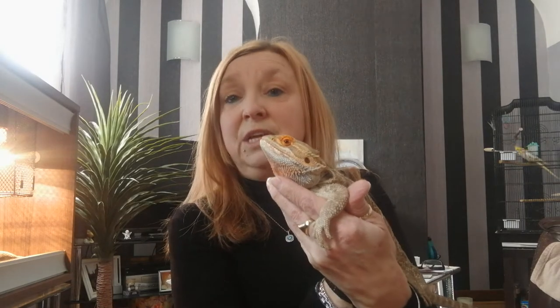So Bernie would live in a vivarium. He would have to have all the correct lighting to live in there, as if he was living in the desert still. So he has to have a basking spot — it's like direct sunlight to him, a very, very hot light where he would go and sunbathe. The basking light is also used to help his digestion, so every time he eats he would go and sit under the basking spot and digest his food easily.